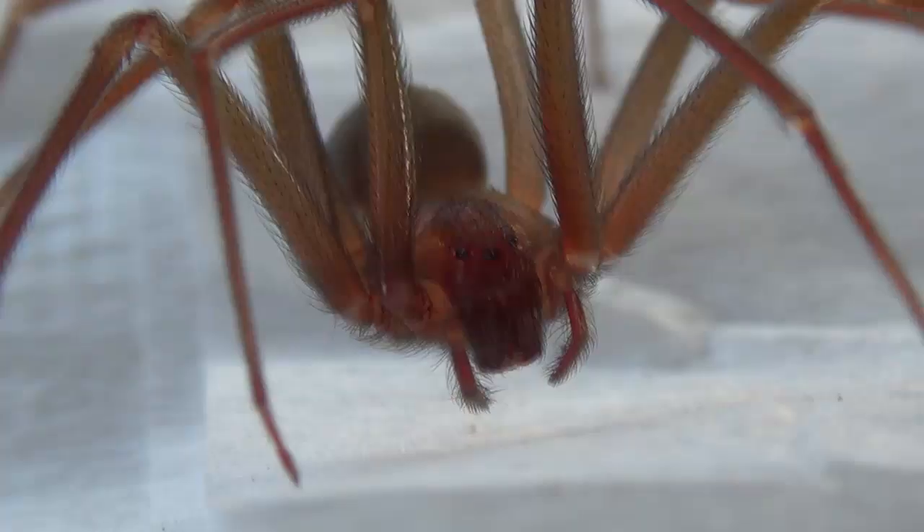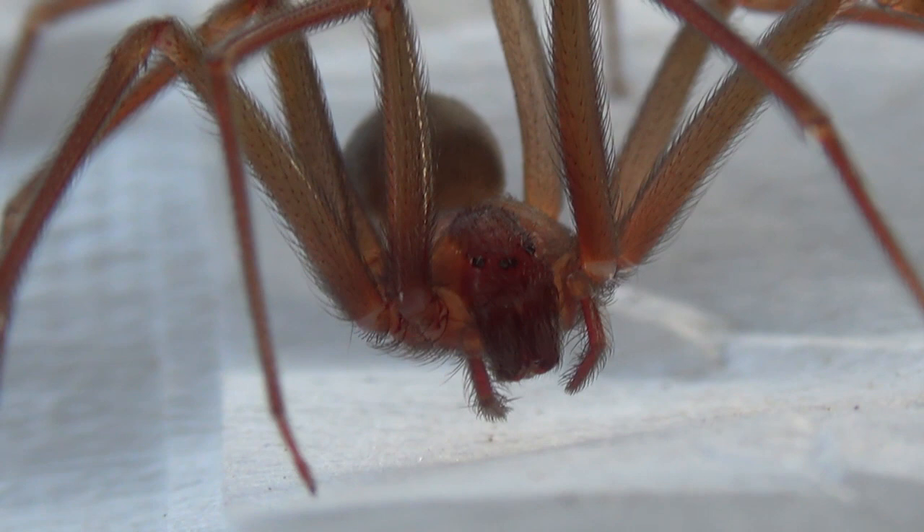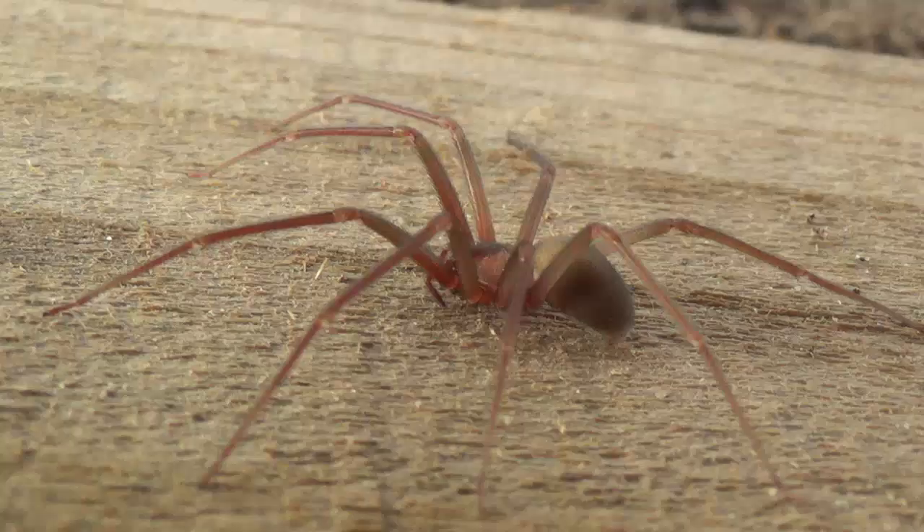One interesting thing about brown recluses is they only have three pairs of eyes, which is really interesting — most spiders have four. On these guys you may be able to see it with the close-ups, though it's super, super tiny and not something you'd normally be able to see. Now they're mostly insectivorous like most spiders, but their venom is so potent they can actually eat other things. Sometimes they can grab a small skink or even a baby tree frog. It's very rare, but they will do that. And oftentimes in most areas they actually eat mostly other recluses, which is pretty interesting.